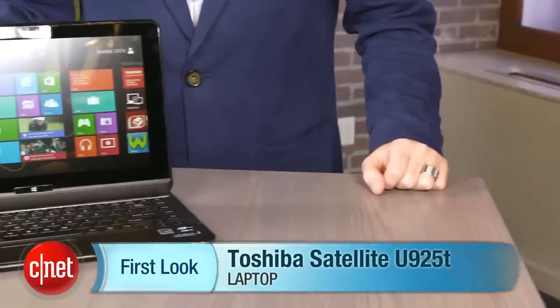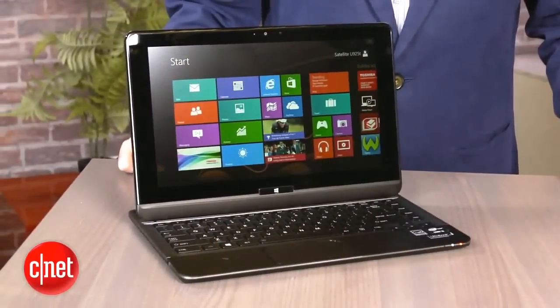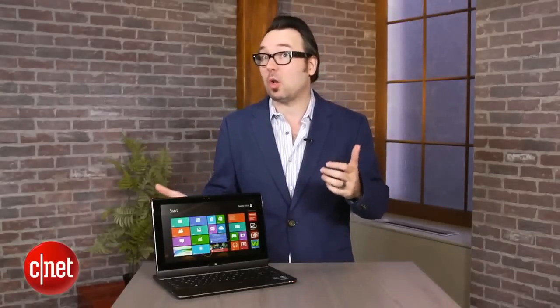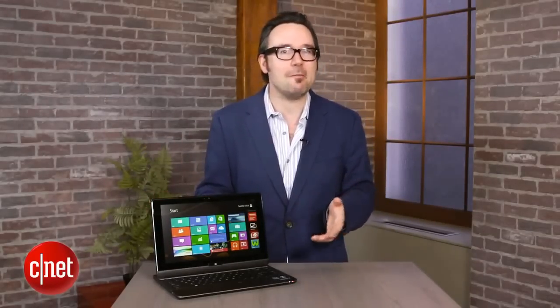I'm Dan Ackerman, and we are here taking a look at the Toshiba Satellite U925T. Now, that rather generic sounding name doesn't really tell you what this quasi-laptop does. I call it a quasi-laptop — it's really what we call a convertible, which is some sort of hybrid-like combination of a laptop and a tablet.